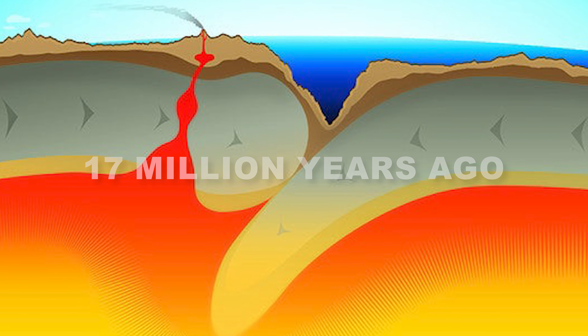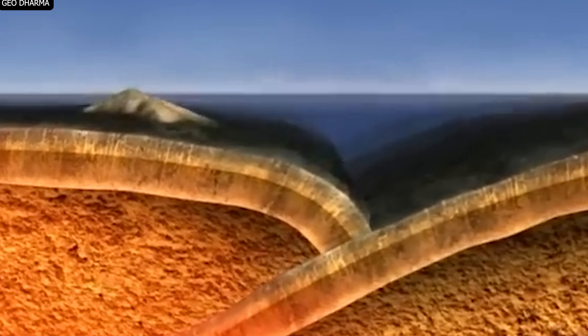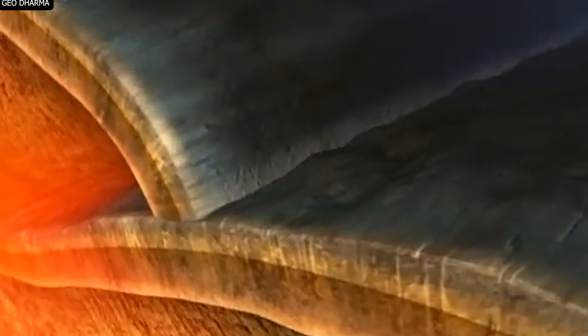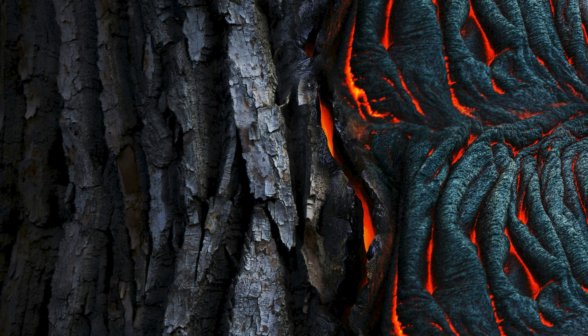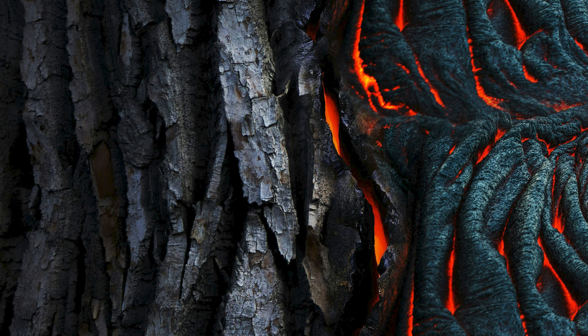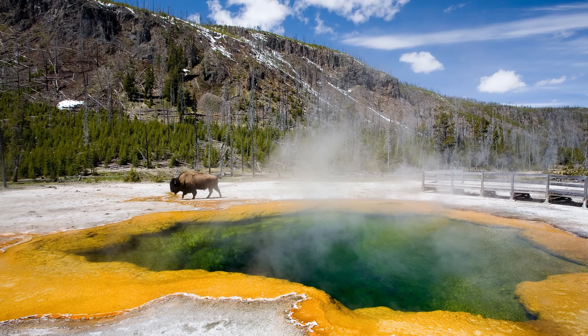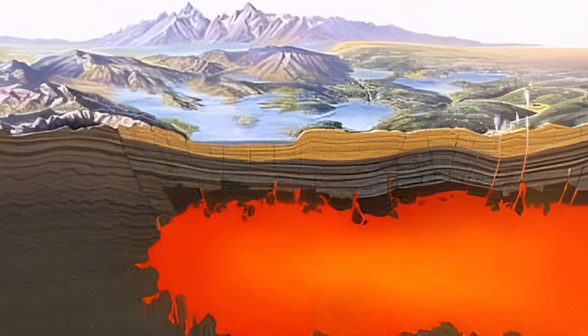Yellowstone's volcanic story began around 17 million years ago, when the North American plate drifted over a stationary mantle plume — a column of hot, molten rock rising from deep within the Earth's mantle. As the tectonic plate moved, the plume melted through the crust, creating a series of volcanic fields that trace the movement of the plate like a fiery breadcrumb trail.